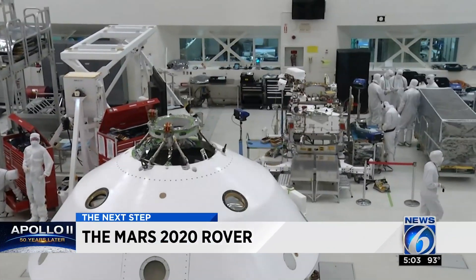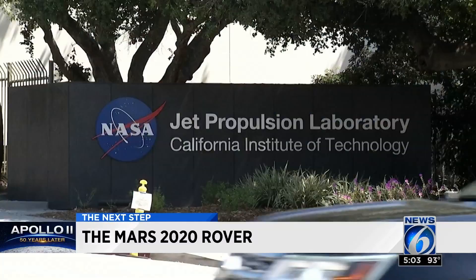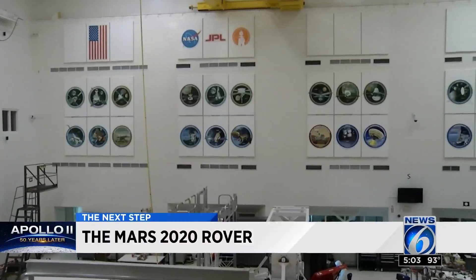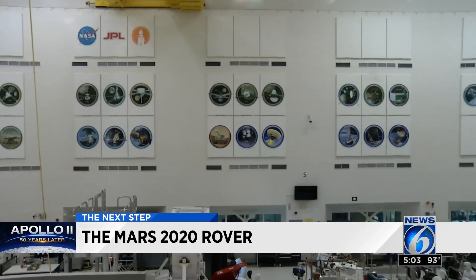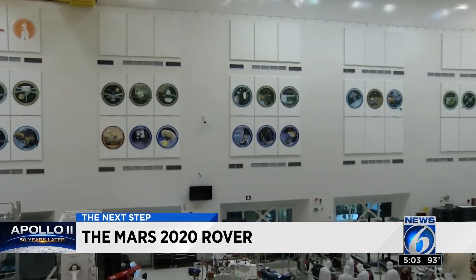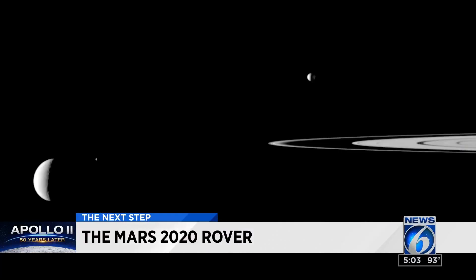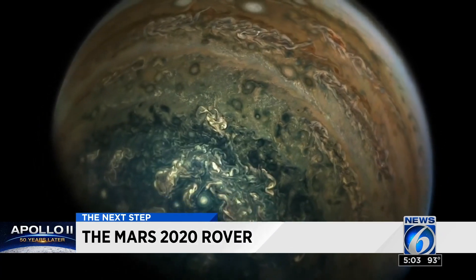This is where NASA is building the Mars 2020 rover — the Jet Propulsion Laboratory, or JPL, in Pasadena, California. It's the same spot where NASA built almost all of its rovers and orbiters that told us what we know about the other planets. Someone had to go there first to prove the moon wasn't a giant dust ball or something you'd just sink into.